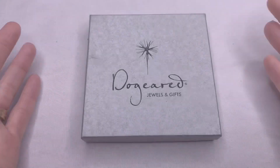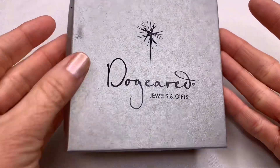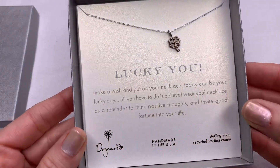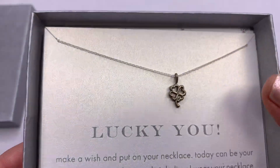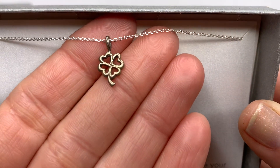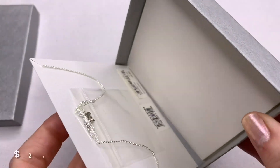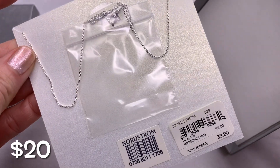If you like stones, this one is brand new in the box — Dog-Eared Jewels and Gifts. It is sterling silver, recycled sterling charm, handmade in the USA. The chain is really dainty and it has a little clover charm that says 'Lucky You.' It's from Nordstrom, priced at $33.90.